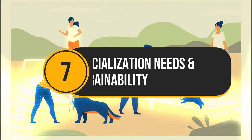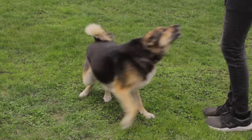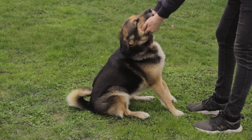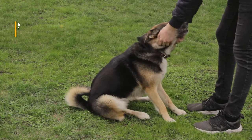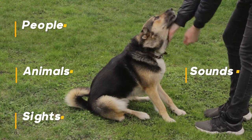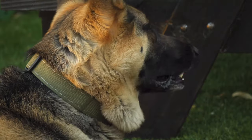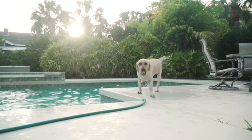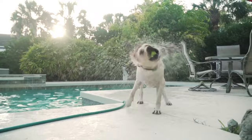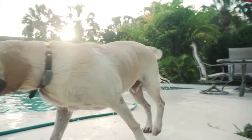Number 7: Socialization Needs and Trainability. German Shepherds are intelligent dogs that require extensive socialization from a young age — exposing them to different people, animals, sights, and sounds in a positive way. Without proper socialization, they can become aloof with strangers or even develop fear-based aggression. Labrador Retrievers are naturally outgoing and friendly; however, socialization is still important to ensure they are comfortable in various situations.